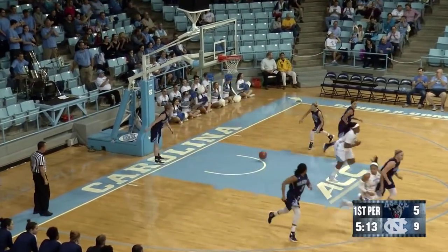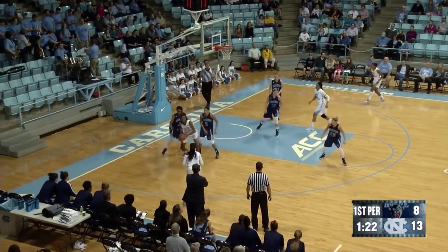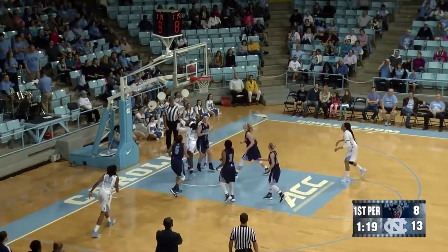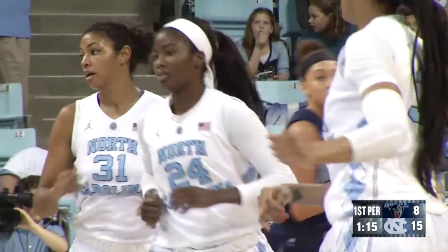Jump shot from Johnson on the inbounds pass from Watts from the left elbow is good. Down low to Bryant. She ends up with it, but further away from the basket. Gets it back out to Walker who drives straight in for a layup and scores. That's the great athleticism of Destiny Walker.